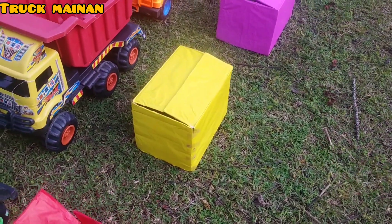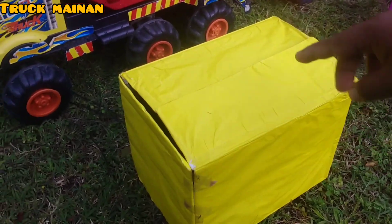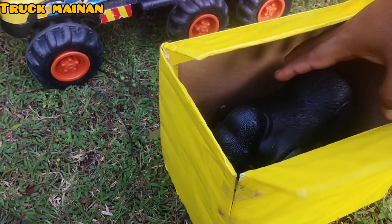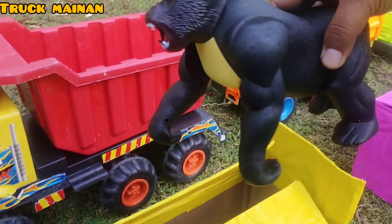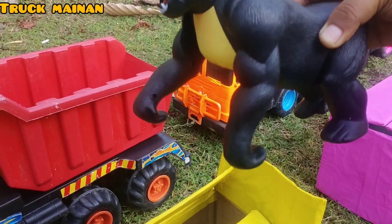Kita pindah ke box yang warna kuning. Wih, kira-kira di dalam box kuning ada hewan apa ya, teman-teman Widi? Ada yang warna hitam. Wow, rupanya ini gorilla, teman-teman! Ini keren sekali.